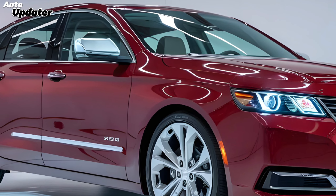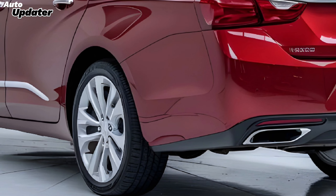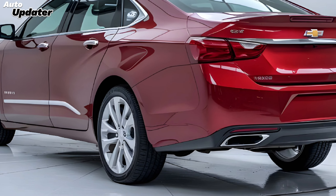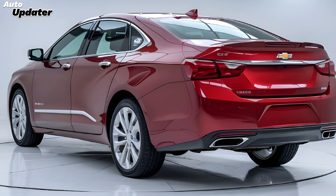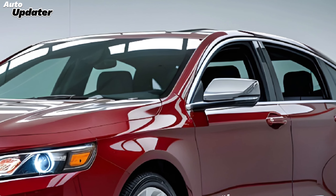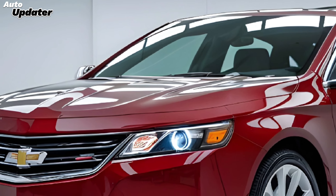Chevrolet hasn't overlooked performance enhancements either. The Impala SS features an advanced suspension system and high-performance brakes to ensure exceptional handling and ride quality. With its aggressive performance and refined interior, the 2025 Impala SS is positioned to appeal to enthusiasts who appreciate both speed and sophistication.